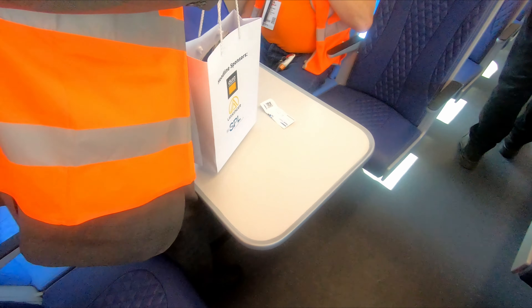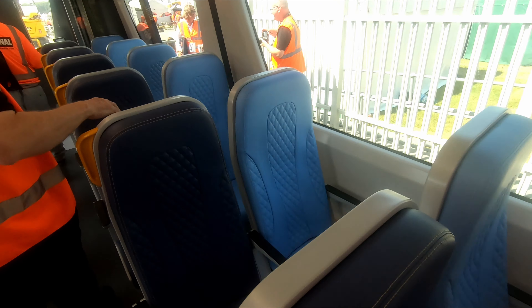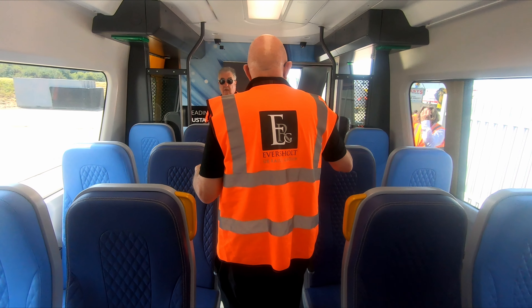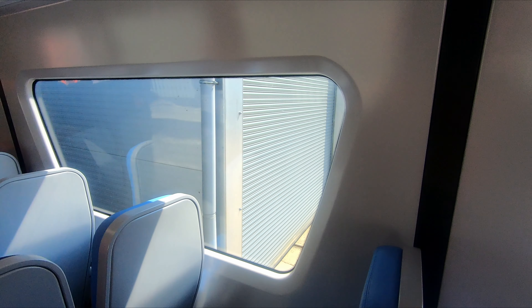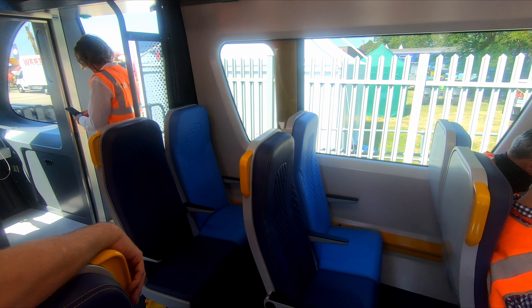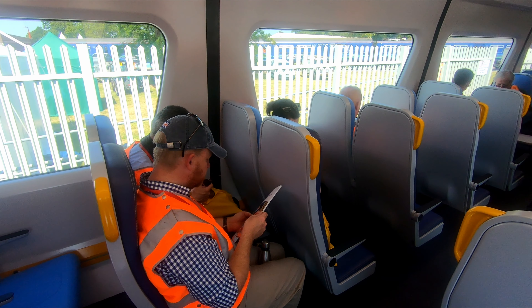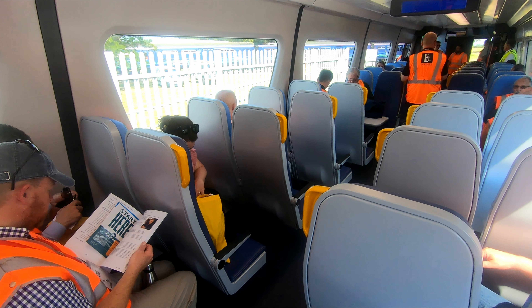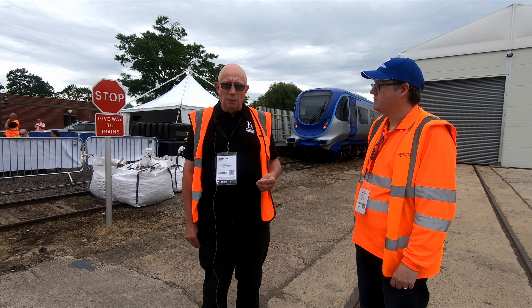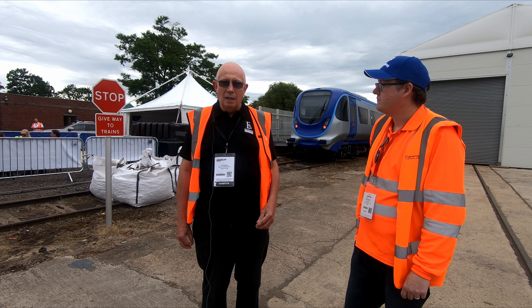The government's recognised the need to reconnect a lot of rural communities who haven't had a rail service or decent public transport connections for some years. Shifting transport from cars to rail is essential to meet the UK's commitments to net zero by 2050, and Revolution, we feel, is a very good way of contributing towards that.